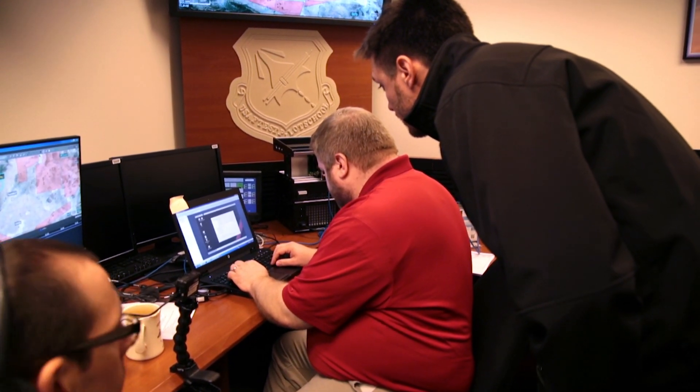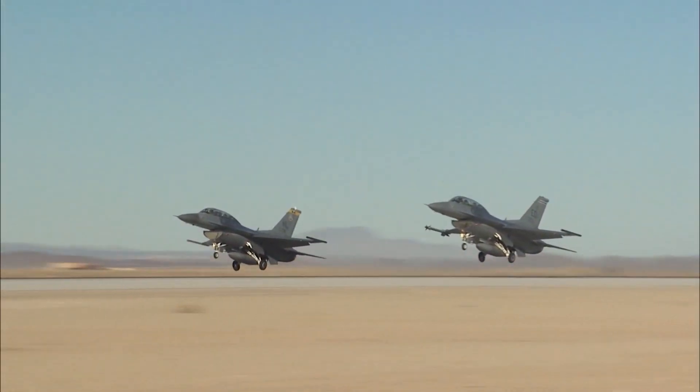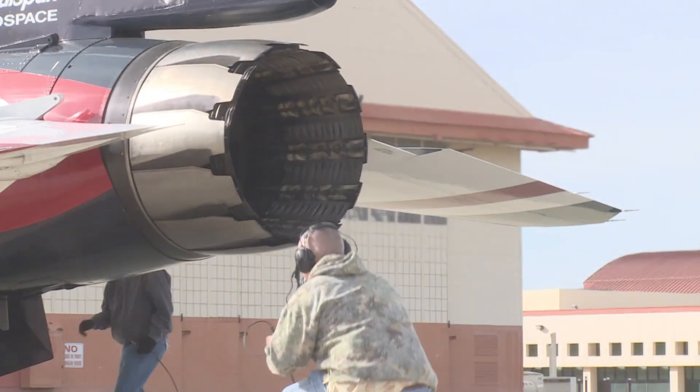The Air Force Research Laboratory is very interested in technologies that are going to be used in future warfare. One of the particular technologies we're interested in is this thing called the Loyal Wingman. Here on Havraider II, we're investigating what behavior you might see a Loyal Wingman perform if you were to have an unmanned, fighter-sized airplane accompany a manned aircraft into combat.